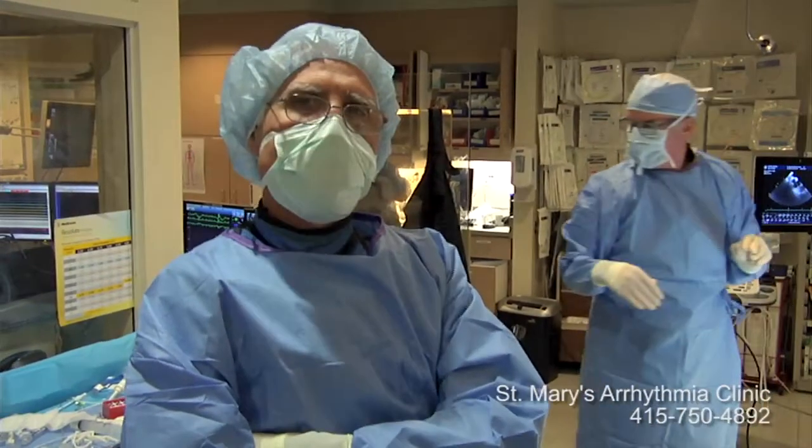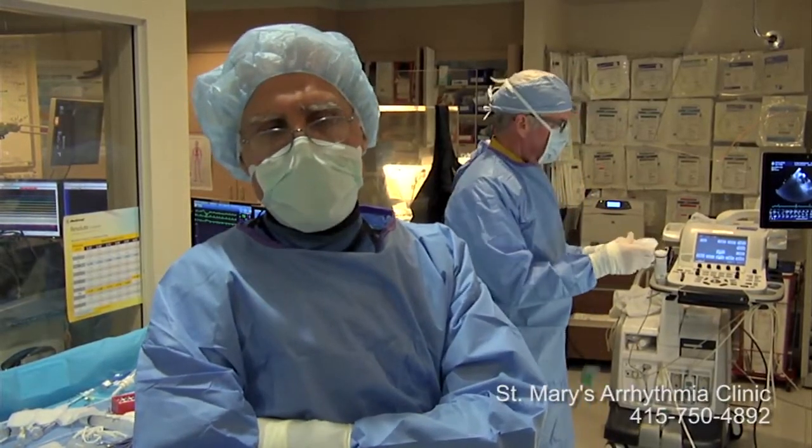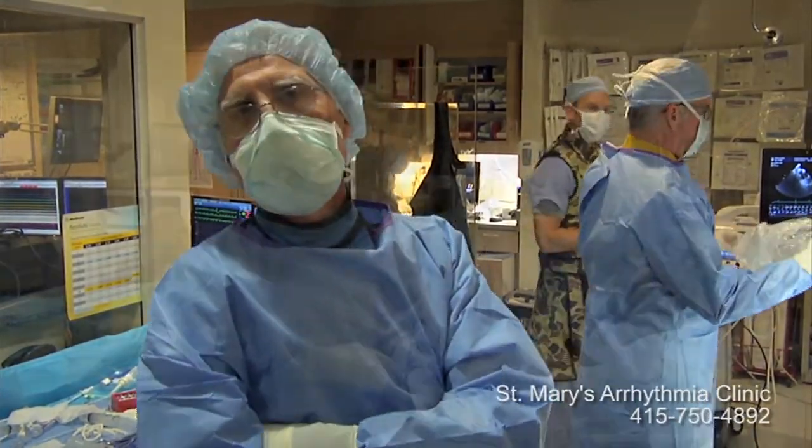He's afraid to be on anticoagulation. He has a history of congestive heart failure, has been in atrial fibrillation for a while, and has been cardioverted four times. He remains on suppressive therapy but continues to have episodes of atrial fibrillation.